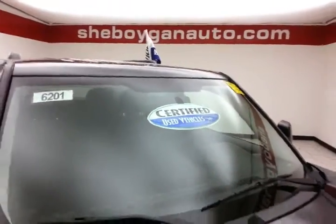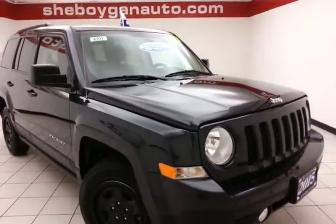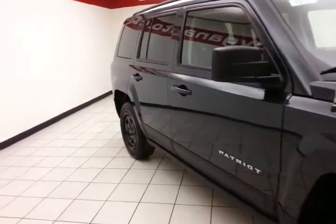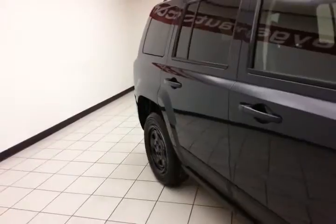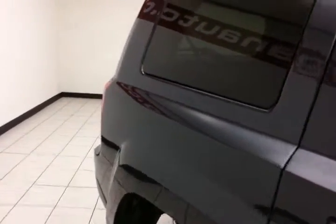After a thorough inspection, it does qualify for our certified used vehicle program, giving you the balance of a three-year, 36,000-mile bumper-to-bumper and a seven-year, 100,000-mile powertrain warranty, which also includes emergency roadside assistance, towing, rental reimbursement, and trip interruption service, all available nationwide.